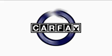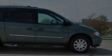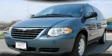Not to mention that this Chrysler qualifies for the Carfax Buy-Back Guarantee. Call or visit us right now and arrange your test drive today.